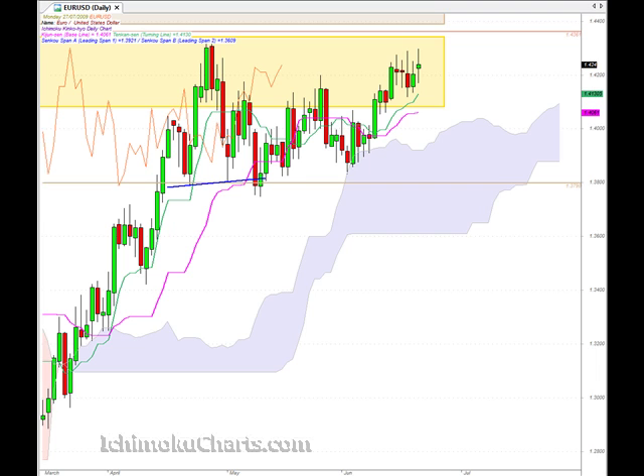Hello everyone, welcome to the IchimokuCharts.com daily analysis for the EURUSD FX for Monday, July 27th. We have a change of trend today in the first time frame. We now have a higher high and a higher low, which means that the market is in a new first time frame uptrend.